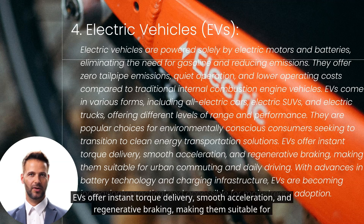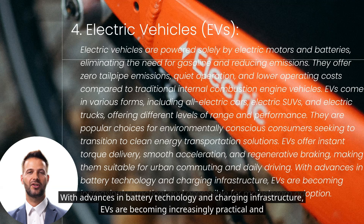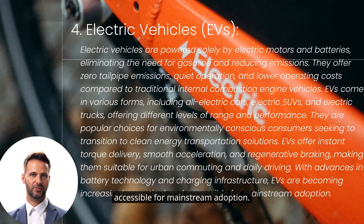EVs offer instant torque delivery, smooth acceleration, and regenerative braking, making them suitable for urban commuting and daily driving. With advances in battery technology and charging infrastructure, EVs are becoming increasingly practical and accessible for mainstream adoption.